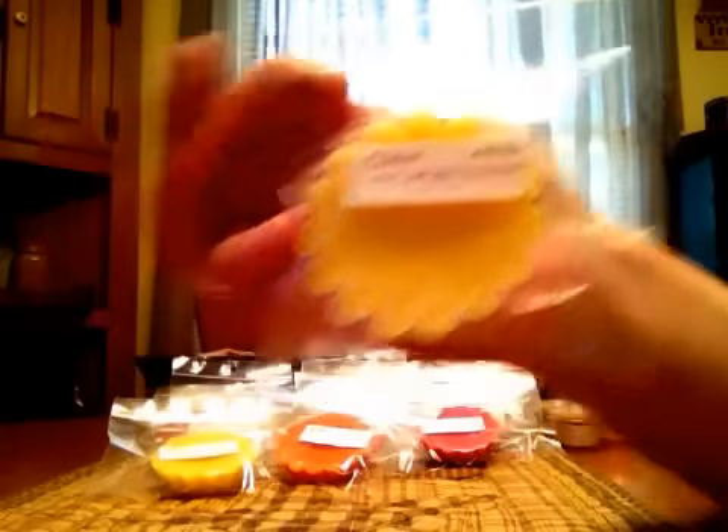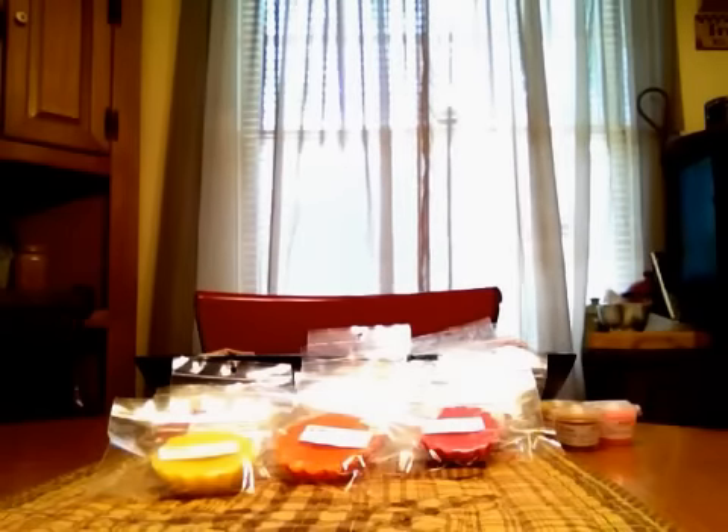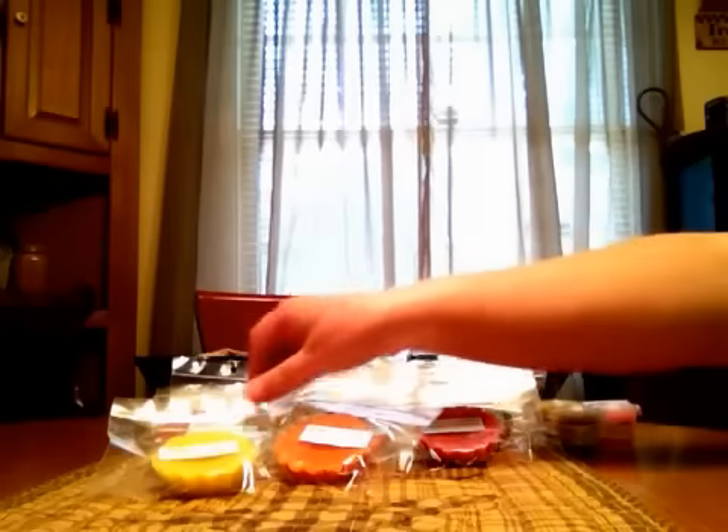This one is the Lemon Marmalade Thumbprint. It's a really sharp lemon scent with a tiny bit of bakery in the background. That lemon is really strong, so I'm just getting a lot of the lemon right now.